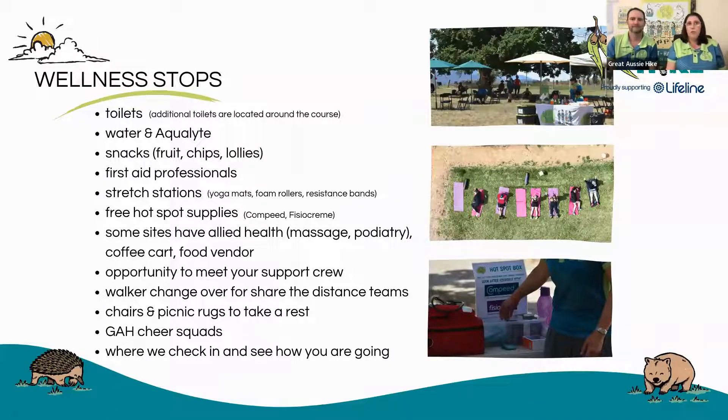These are what you might have heard at other events as rest stops or checkpoints. We like to call them wellness stops because we're looking at your whole body well-being. This is where you're going to get toilets — we do have additional toilets around the course — as well as water and Aqualite, which is an electrolyte drink, for you to refill your water bottles. We have some basic snacks like fruit, chips, and lollies. This is where there are first aid professionals looking after you. We have stretching stations and our free hot spot supplies filled up with some of our favourite products, like Compeed blister patches — always in great demand — and Physio Cream to rub into any little muscles or achy cramp that might be starting to rise its head. Some of the sites, especially towards the end of both days, will have your allied health, massage, and podiatry. Coffee cards are definitely always around in the morning, and some of the bigger sites will have food vendors. We usually have a community barbecue somewhere along the track as well. This is the place where you get to meet your support crew and where you get to do those walker changeovers if you're part of a share-the-distance team.